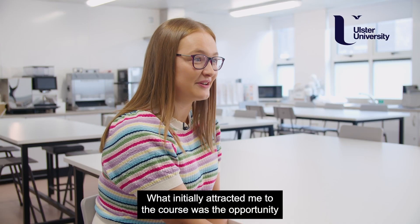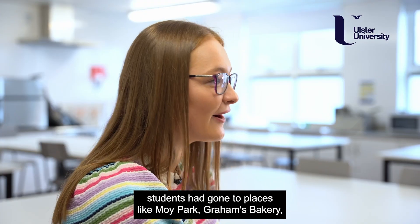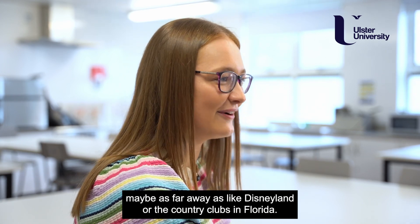What initially attracted me to the course was the opportunity to do a placement year. I'd seen that past consumer management and food innovation students had gone to places like Moy Park, Graham's Bakery, and even as far as Disneyland or the Country Clubs in Florida.